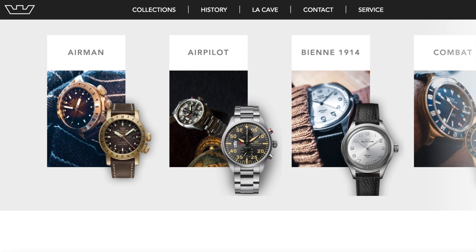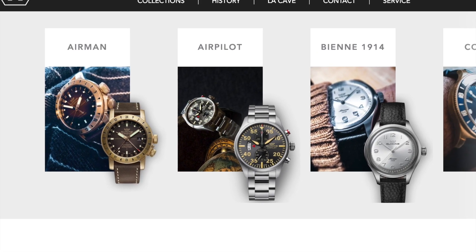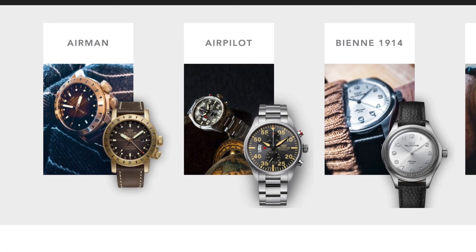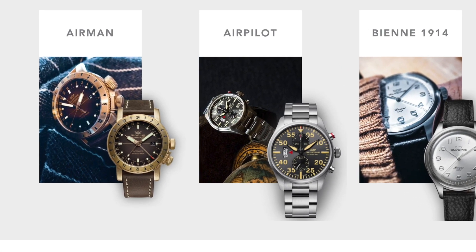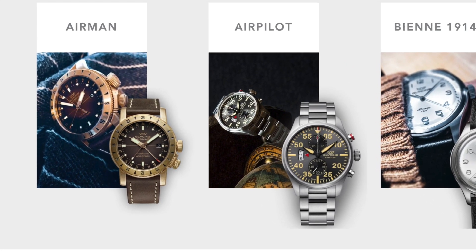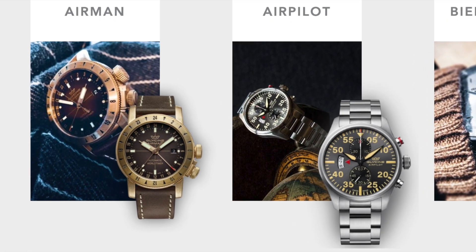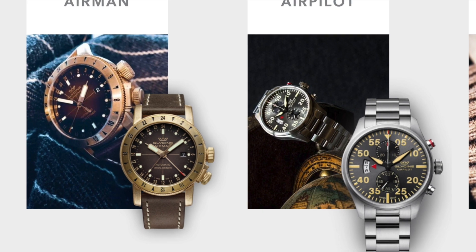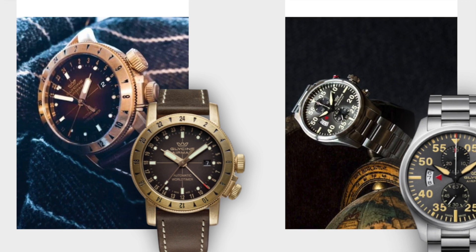That's the quick spotlight on the wonderful brand Glycine — quite underrated in some areas, but a wonderful brand and the watches are fantastic value for money. If you haven't had a Glycine watch and you've got a few hundred quid to spare, I really recommend you try one out. Thank you so much for watching — I hope you enjoyed this, see you next time.